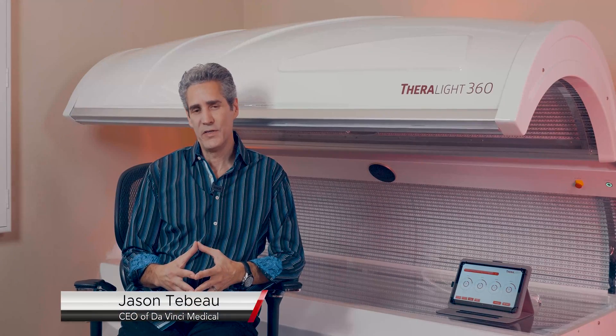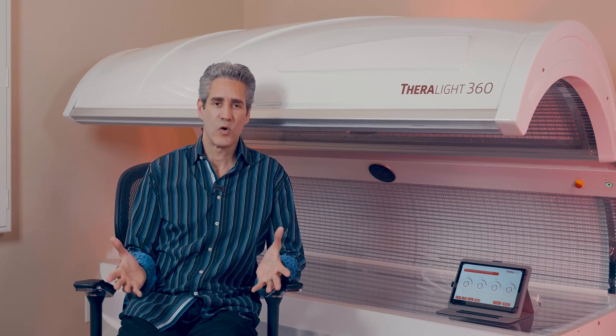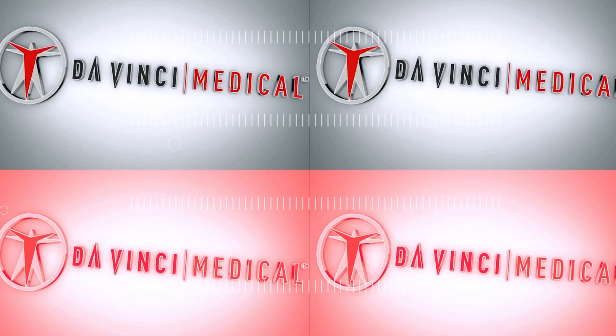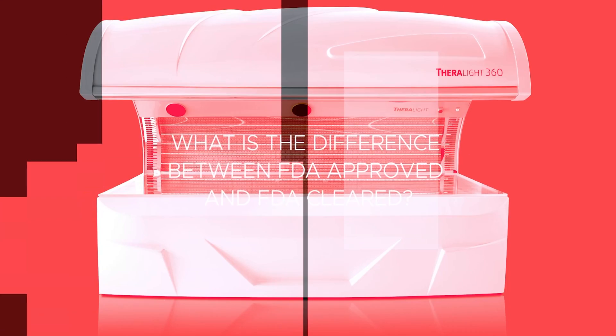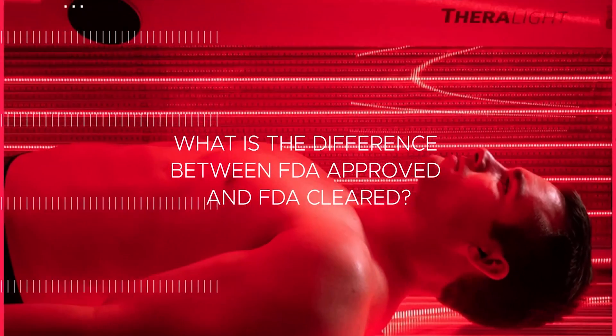Hi, I'm Jason Tabo, founder of DaVinci Medical, and welcome to our series of Frequently Asked Questions about Photobiomodulation Red Light Therapy. In this video, today's question is: what is the difference between an FDA approval and an FDA clearance?